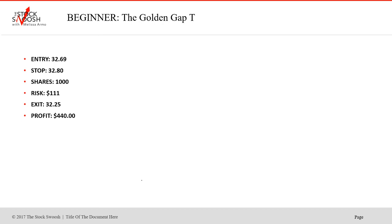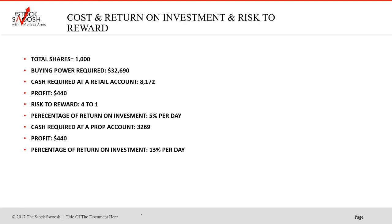Let's say you couldn't afford any of that and you just started out as a beginner — you take 1,000 shares. Same trade, same entry, same stop, same exit, just different share quantity. You risked $111, profit $440. If you can make $400 a day, you've got a decent week. Total shares 1,000, buying power required $32,690. In a prop account with 10-to-1 leverage, you would have needed $8,172; profit $440. Risk-reward is 4 to 1 — you risked $110 and made $440. Percentage of return on investment is 5% in a retail account; in a prop account you only needed $3,269, profit $440, return on investment 13%.